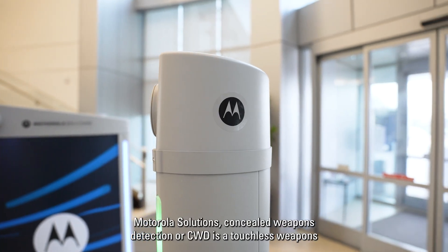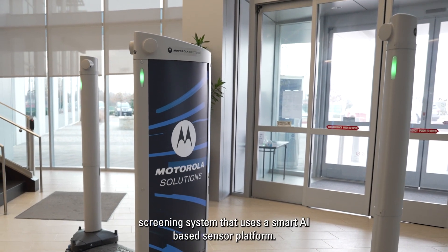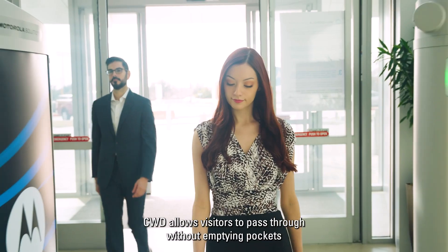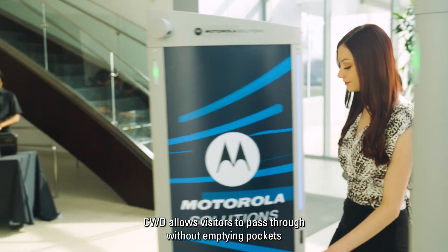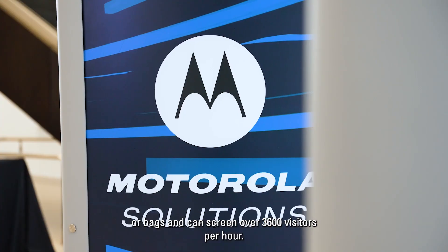Motorola Solutions Concealed Weapons Detection, or CWD, is a touchless weapon screening system that uses a smart AI-based sensor platform. CWD allows visitors to pass through without emptying pockets or bags, and can screen over 3,600 visitors per hour.